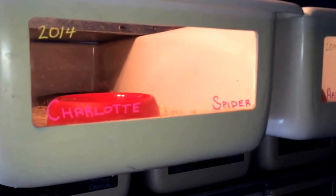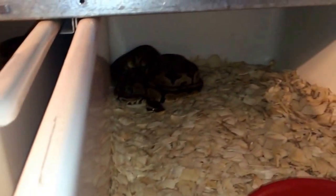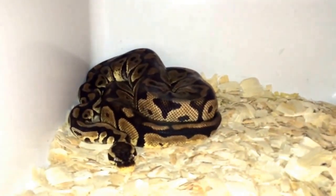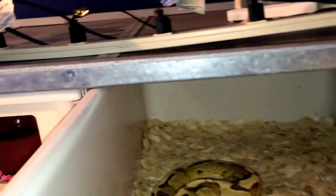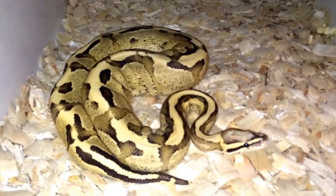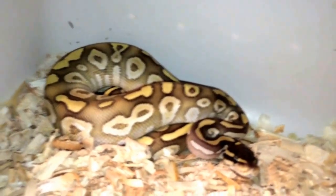We name all our snakes. For instance, the first girl's name is Charlotte — she's a spider. Next one is Ariel, she's a sub-adult pastel. We're gonna go kind of fast because I don't know how much room I have on my phone. This is the male vanilla cream, his name's Goku — I'm a Dragon Ball Z fan. I let my wife name the majority of these; she loves Disney. This is a mystic crystal male, his name's Aladdin.